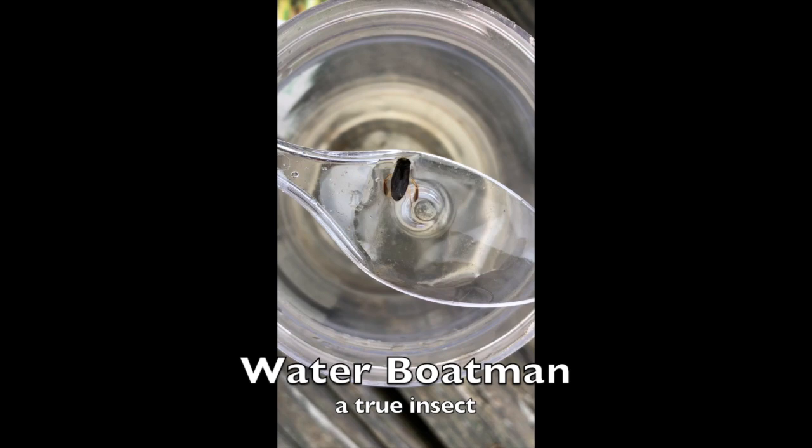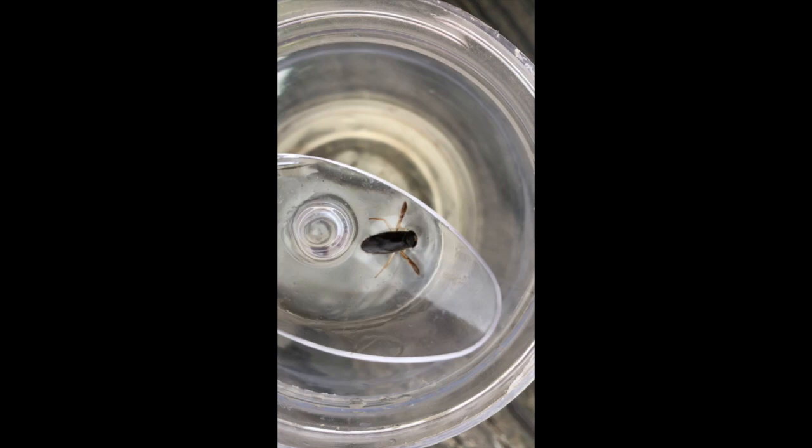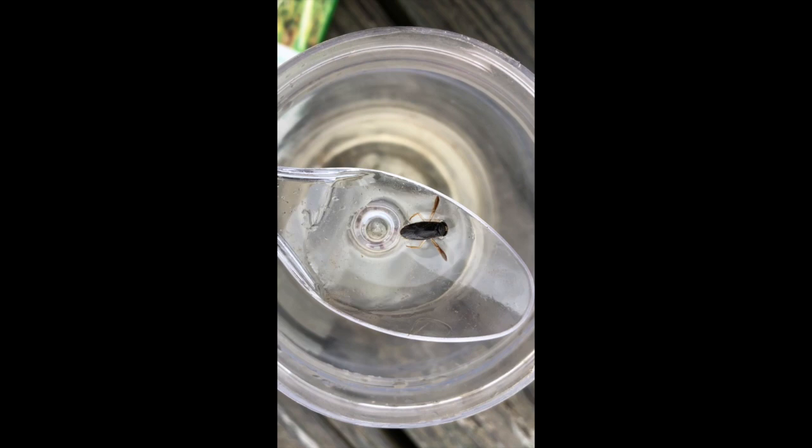This here friend is a water boatman. Now there are quite a few bugs and beetles and divers, and this one and the backswimmer often get confused, so I thought I would point out some of the differences. He's got those really beautiful oar-like hind legs sticking out there. That is generally why people get them mixed up — the boatman and the backswimmer both have those fabulous oars that they paddle about with.